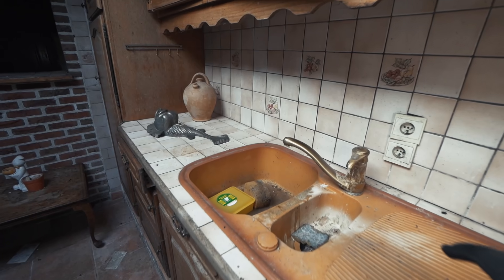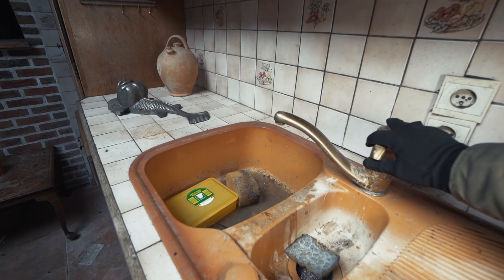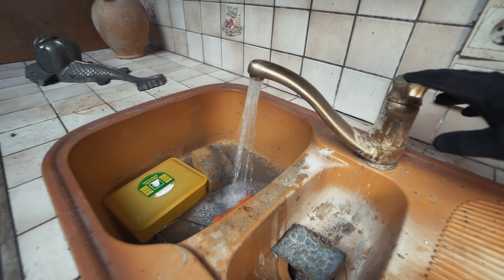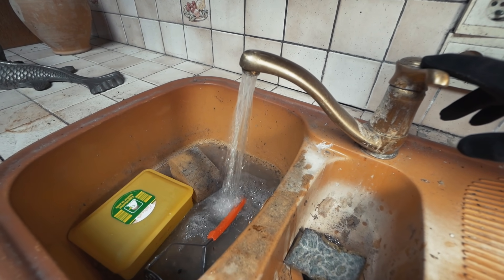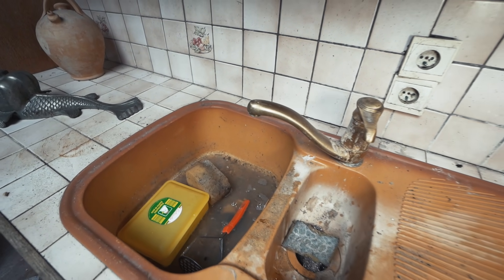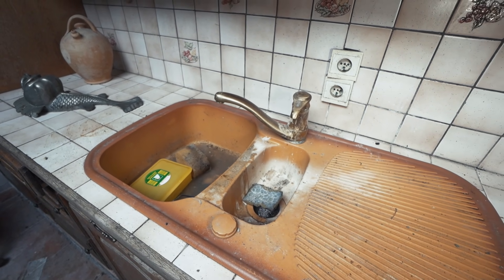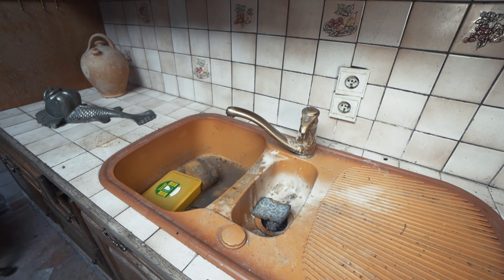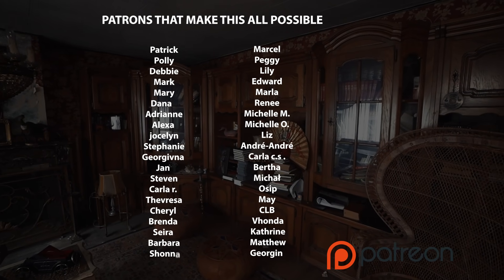My friend just put on the water inside of this house — look at this, the water still runs after eight years. That's Belgium as well — as free electricity, we also get free water. Crazy.